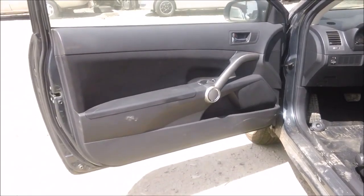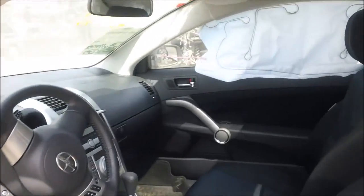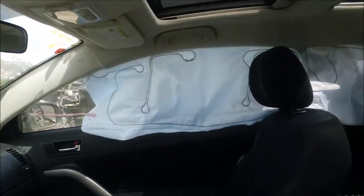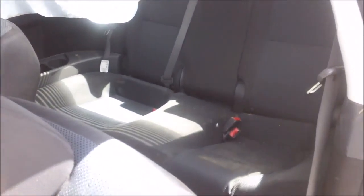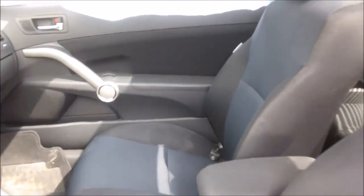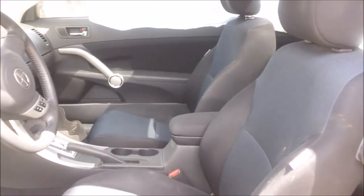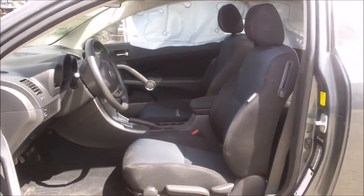The driver's door panel is in good condition. The dashboard is in good condition still. The passenger roof airbag has been deployed. The back seat is in good condition still. The passenger door panel is in good condition, and the front seats are in good condition as well.